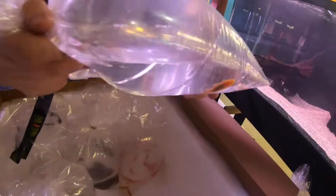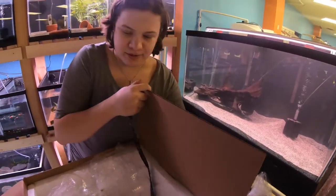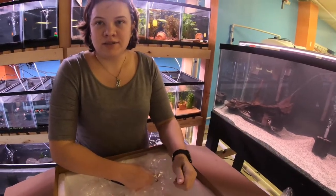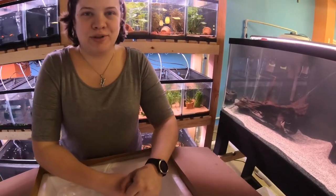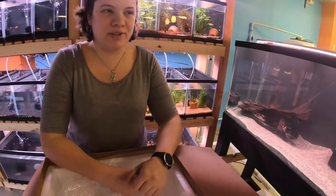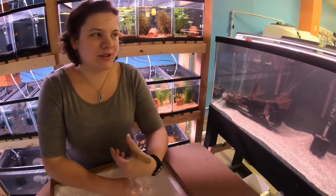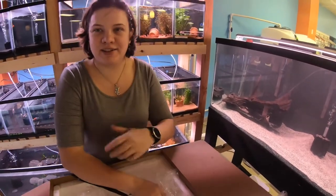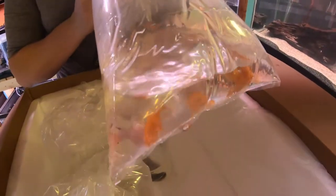We got some albino bristlenose Plecos. These ones are a much smaller species, great for community type tanks and smaller tanks. As for feeding — it is almost impossible to grow enough algae in an aquarium to feed your Plecostomus completely. So yes, you do have to feed it a wafer of some sort that sticks together in the water, about once a week or so. It depends on the load in your aquarium, but yes, we do have algae wafers and we do feed algae wafers.